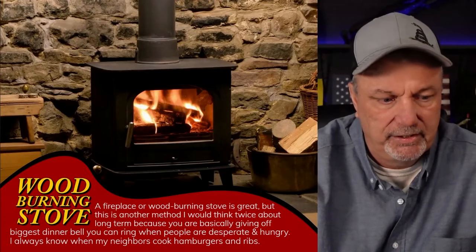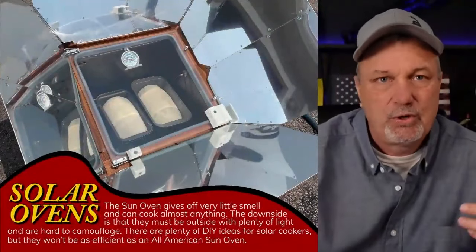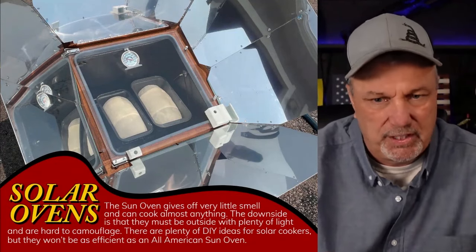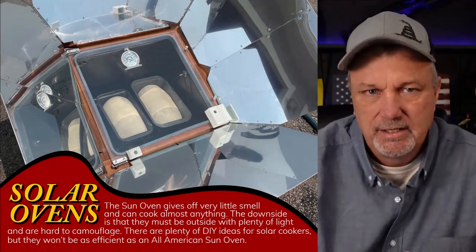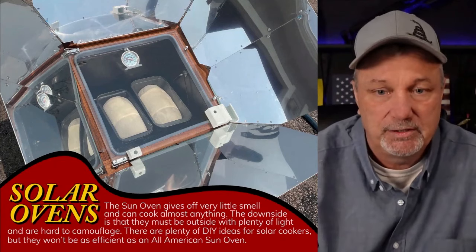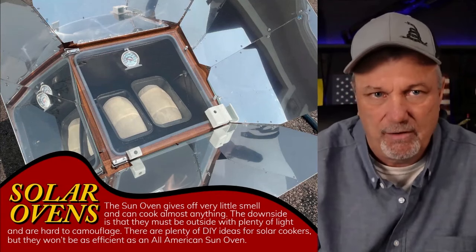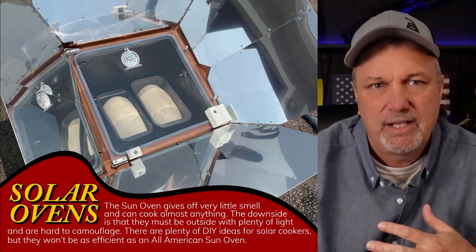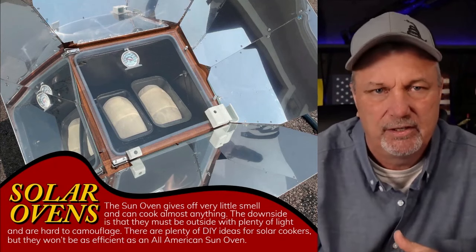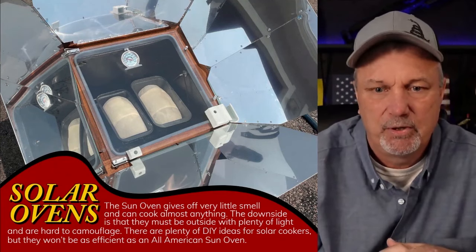The next one is by far my favorite — the All-American Sun Oven, or solar ovens in general. The All-American Sun Oven just works so much better than others I've used. The bread I made the other day — I actually took off for a little bit and came back and probably could have taken it out an hour before I did, and it was absolutely perfect. It doesn't burn anything; it doesn't have that convection-type heat.